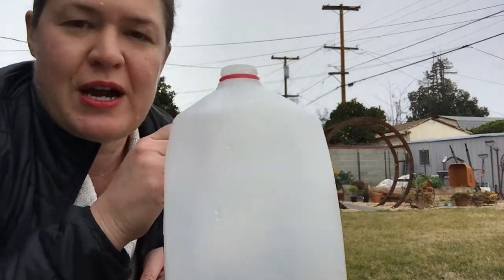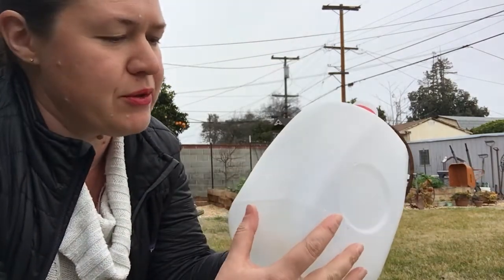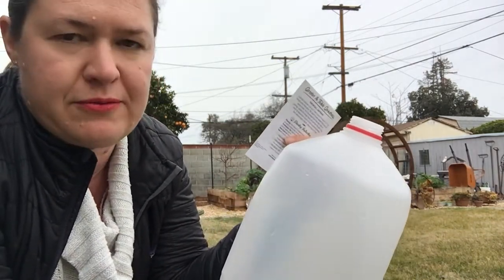She loves to help out in the garden, and my plan at the moment is also to try the winter sowing technique — to cut this milk jug in half, sow the seeds in here, leave the cap off, tape it back up, and sort of let it function as a little mini greenhouse.